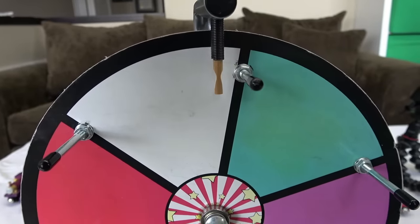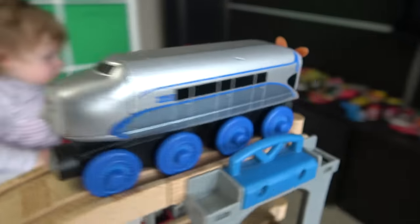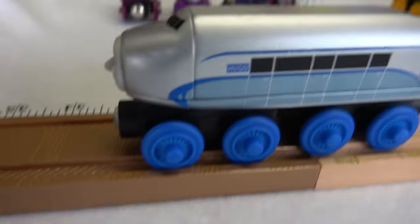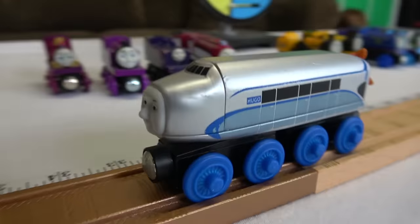White again! Hugo, a very interesting engine — more of a rail Zeppelin, if you ask us here. Let's see how he does! And the rail Zeppelin — she does have the magic touch, 33 inches! Hugo!